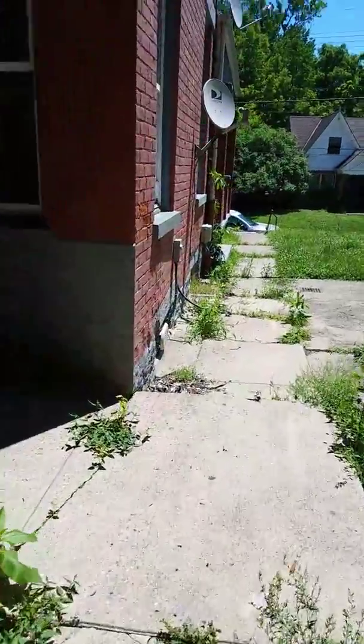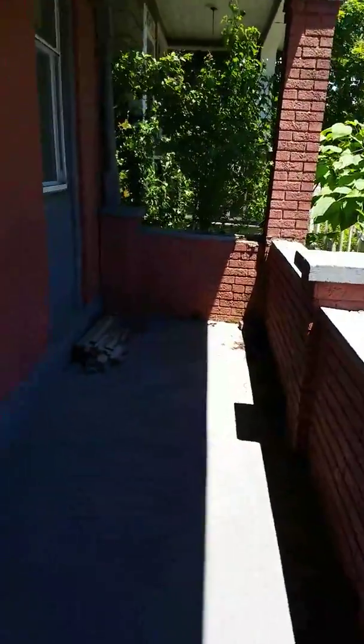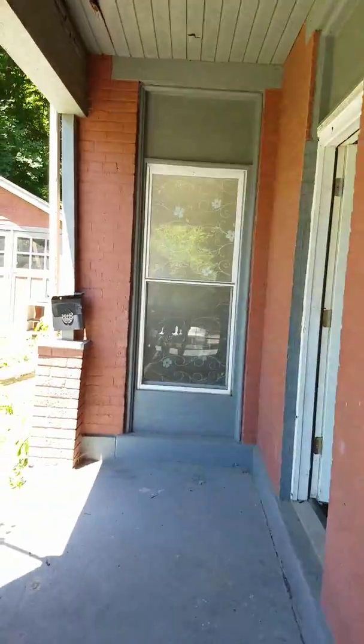Let's walk the interior. We're missing our AC unit, although it has been wired for it. Looks like someone took out the full ceiling-height windows. It has vinyl windows — they're older. Got a lot of water damage on our ceiling here, on the porch beams.